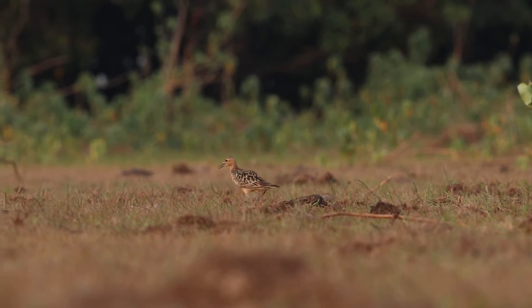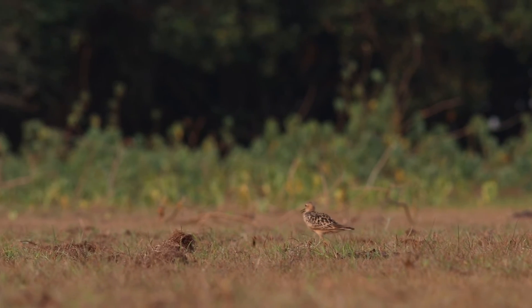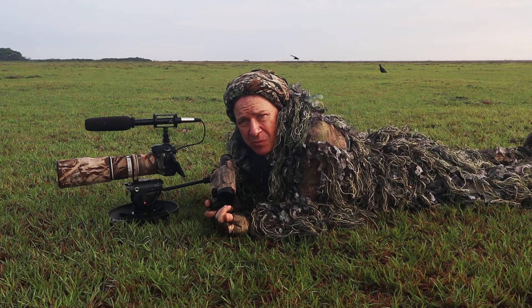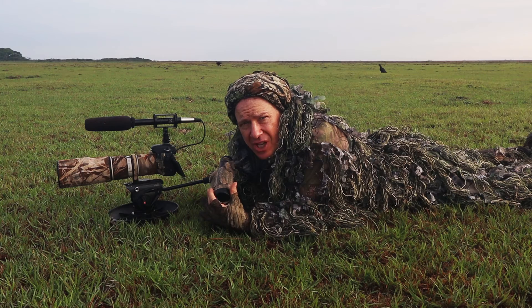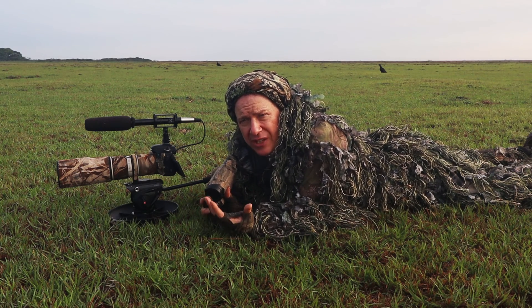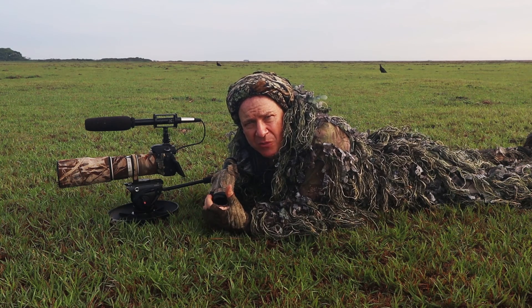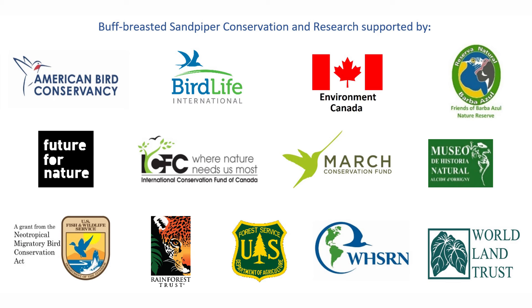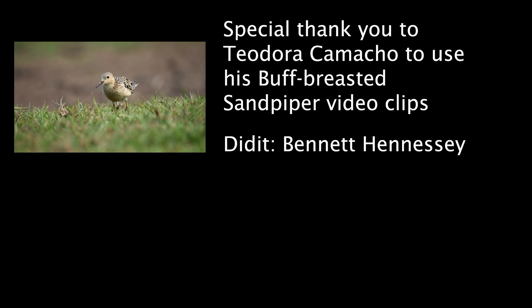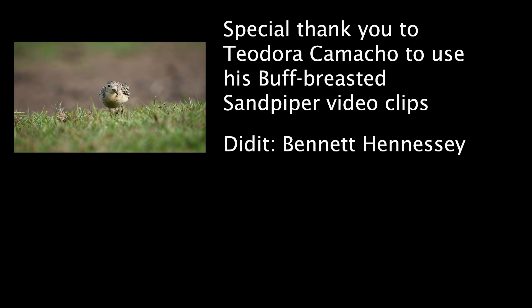What's incredible is the timing. The savannas of Beni flood for six months of the year, then we have a very strong dry season — from May to October, there's pretty much no rain. So in September, the peak of when buff-breasted sandpipers arrive here is also when the peak of this habitat remains. These areas are from rivers and lakes that are drying, and the receding edge leaves this short grass — this area was underwater just two months ago. It's timed perfectly for the most amount of this type of habitat.